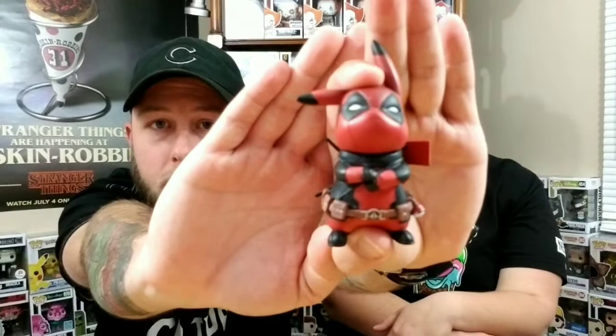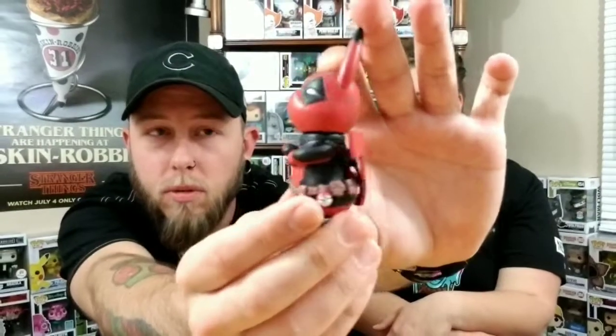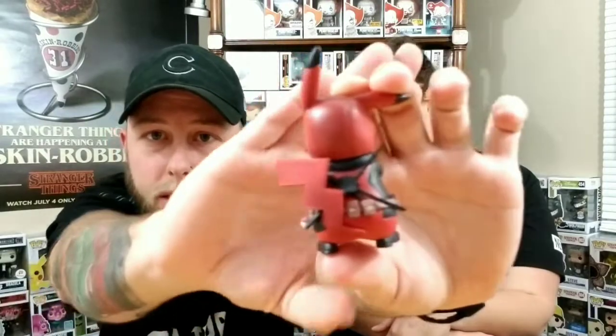I've actually never seen these in stores or anything — I hadn't seen them until Chris showed them to me. He comes with a little stand. Really detailed for a small figure — these things are awesome, they're definitely going to be displayed out of box because they look so much better out. I've seen these online for like $25–$30 a piece, so they're not too cheap for a small figure, but I think it's well worth it.